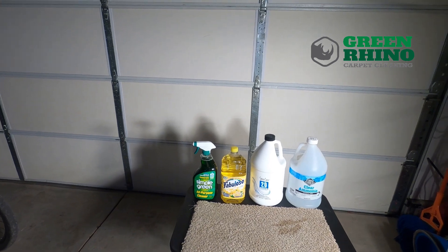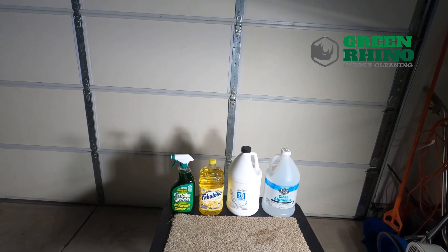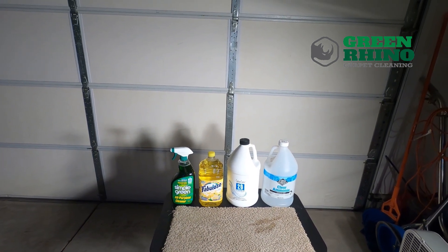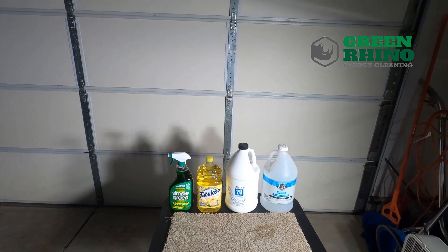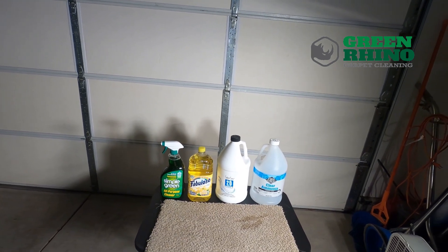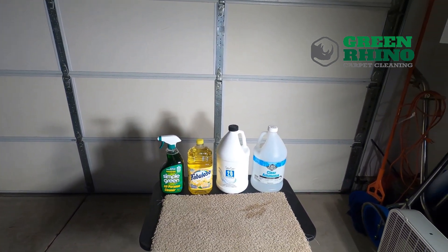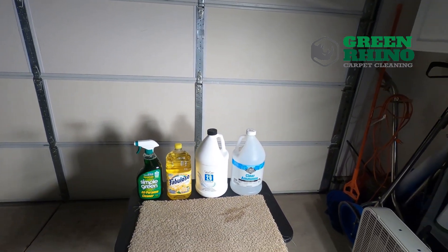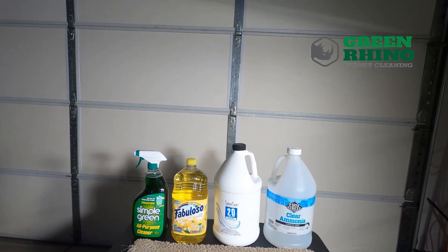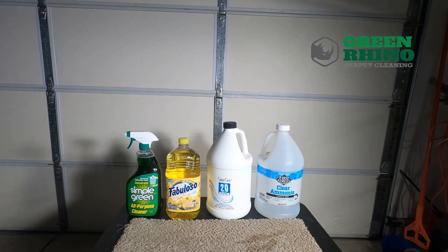I'm not the type of carpet cleaner that's going to say, well, when it happens just call me and I'll go over there and charge them. I believe in giving the customer the information they need to treat the stain so it doesn't set permanently. Make sure they use the right product, because through being a carpet cleaner and dealing with stains, a lot of these products are actually setting the stains. So be careful what you get over the counter - not all advice is good advice.